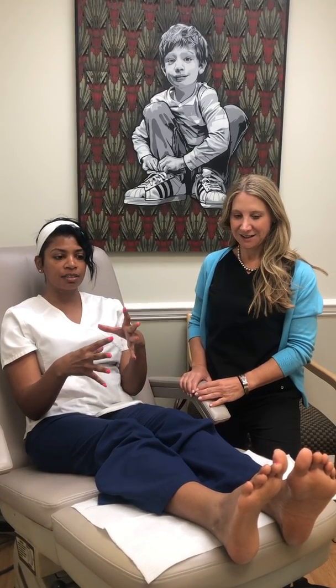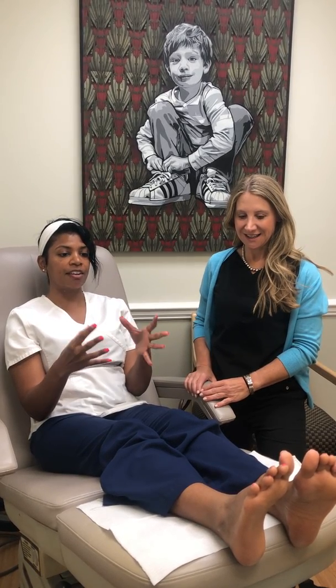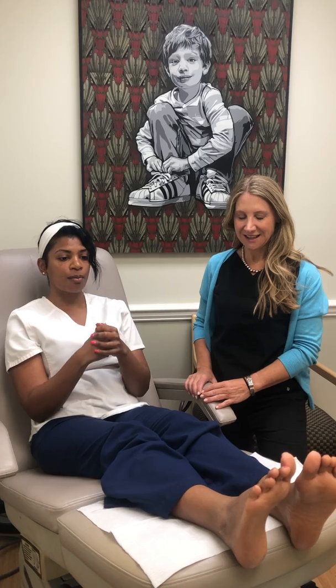Then it kind of — I guess you would say the swelling kind of went away and I didn't feel as much cushion, which is expected.